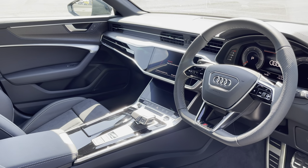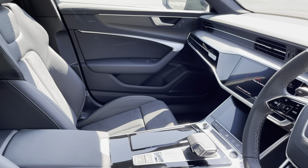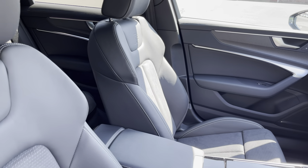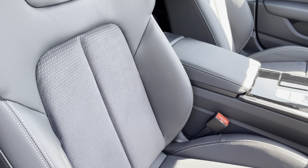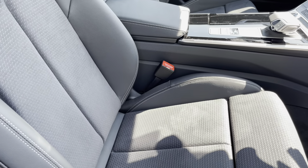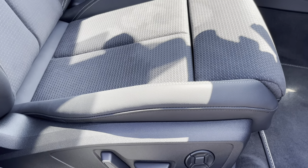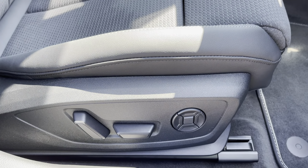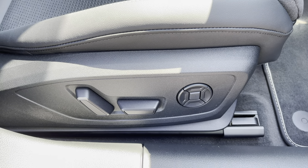In the front you'll find a flat bottom, 3 spoke leather multi-function steering wheel and matte brushed aluminium inlays. While there's leather Alcantara upholstered front sports seats, which are not only plush, but also really comfortable and supportive, especially on long journeys. While they're electrically adjustable and include the 4-way electric lumbar support and memory function for the driver's seat.